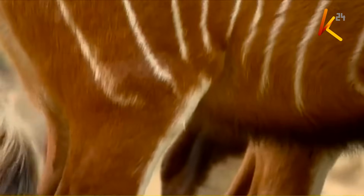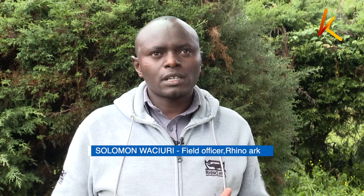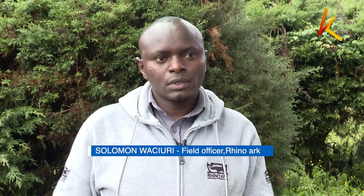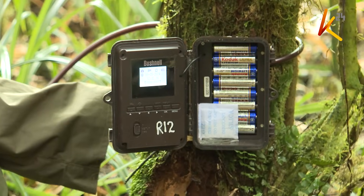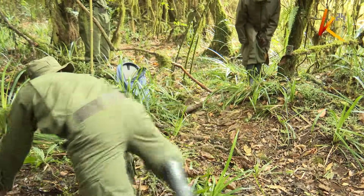These animals initially existed in this forest in large numbers, but from the 1970s their population came down. The last mountain bongo was spotted in 2018 in a camera trap set up by an organization called the Bongo Surveillance Project. A camera trap is a camera that is automatically triggered by motion in its vicinity, like the presence of an animal or a human being.